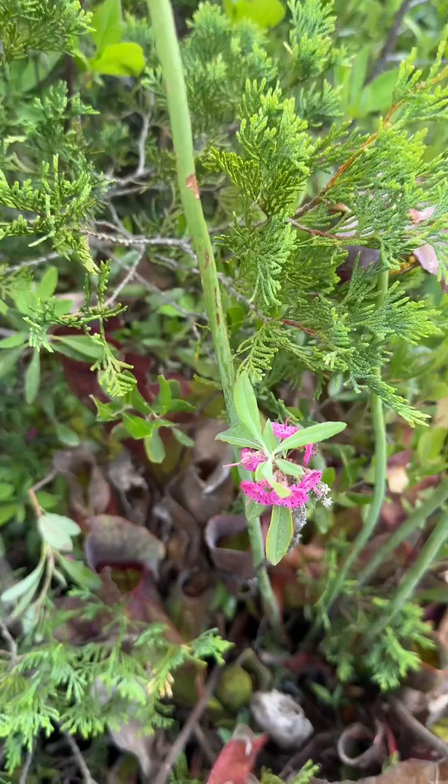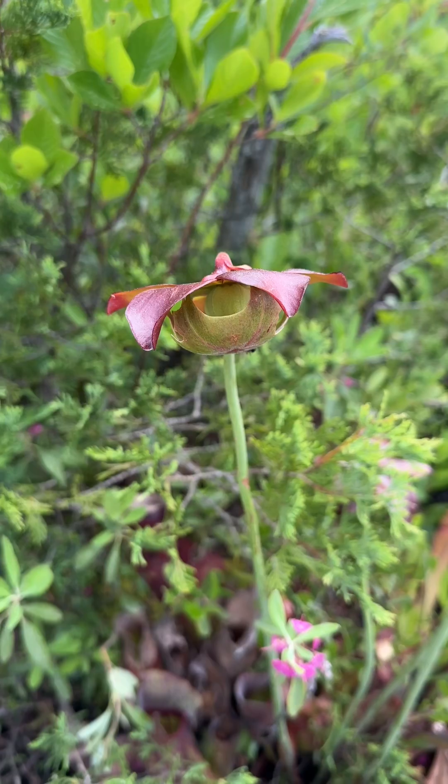The plant's unique flowers, elevated on tall stalks above the pitchers, ensure that bee pollinators are not captured, facilitating effective pollination.